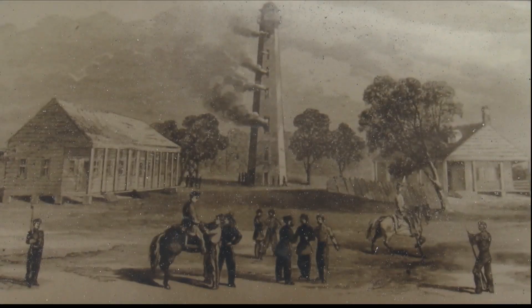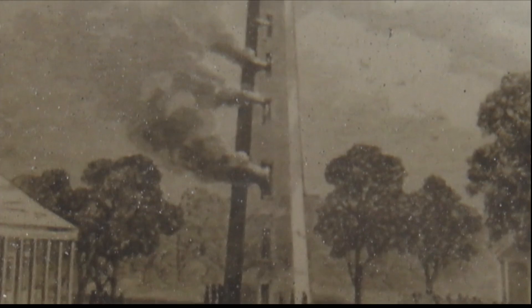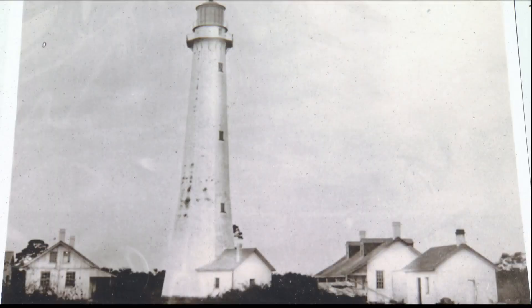During the Civil War, Confederate troops set fire to the tower so the Union Army couldn't use it to navigate their ships. Because it was a brick building, they did burn the stairs, but they didn't actually burn the building itself all the way down to the ground. For the Union soldiers, it was probably much more important, as they would have used it to spy on what was going on at Pulaski.